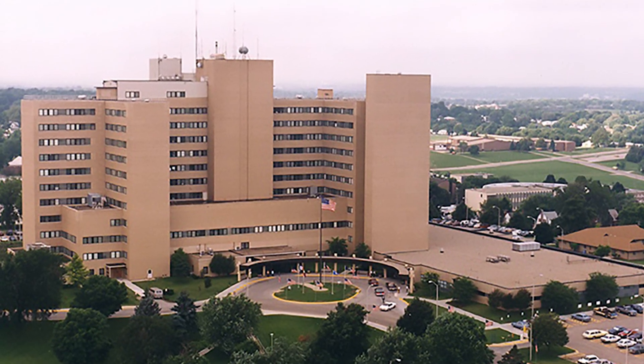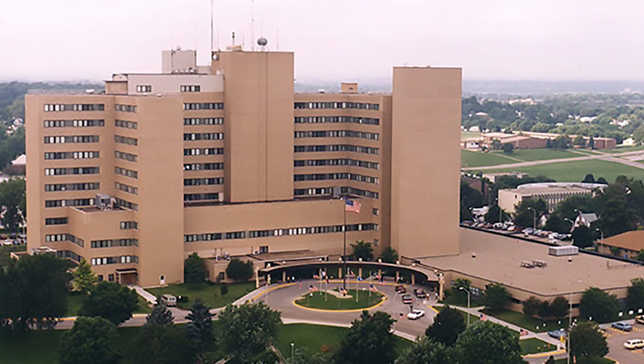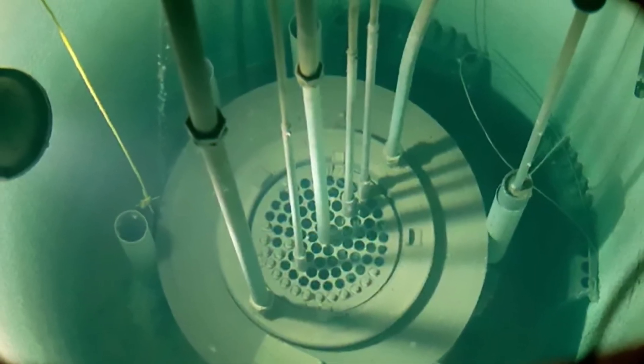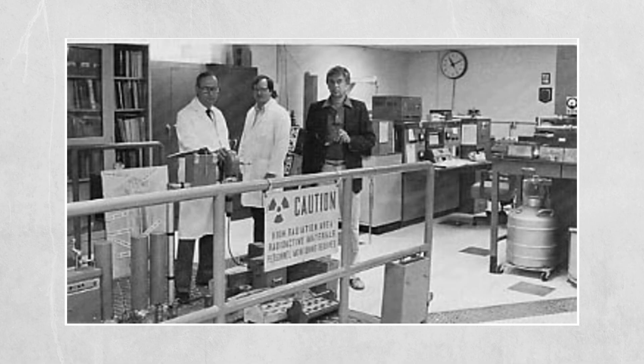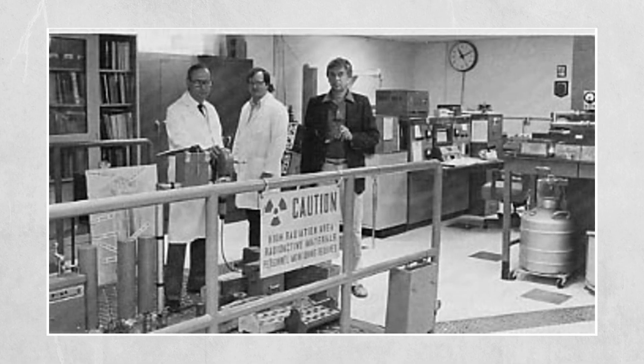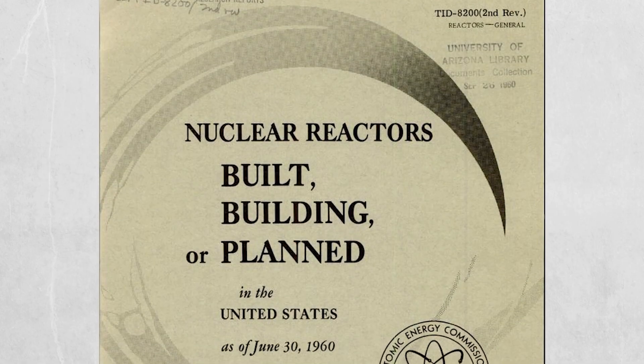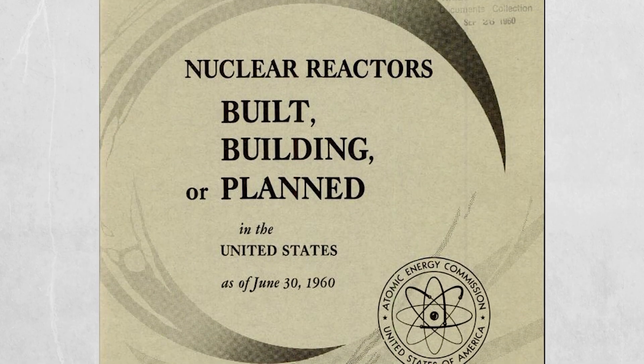The Omaha VA Hospital emerged as one of the centers of radioisotope research, thanks to the nuclear reactor buried in its basement. The hospital purchased the low-power general atomic reactor in 1959 at a total cost of $154,000, installation included.